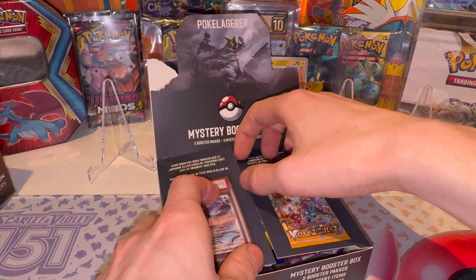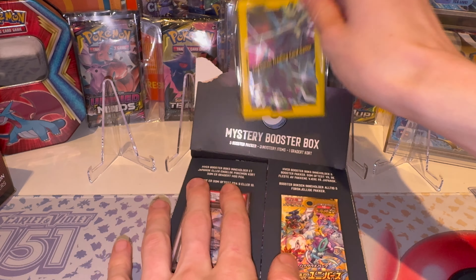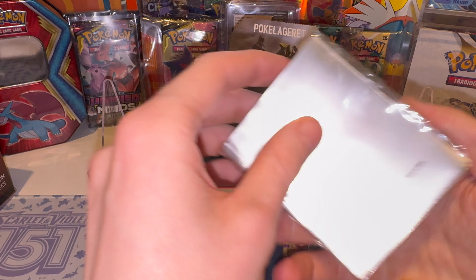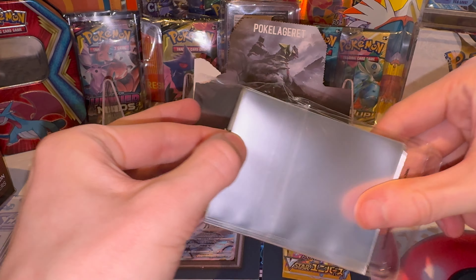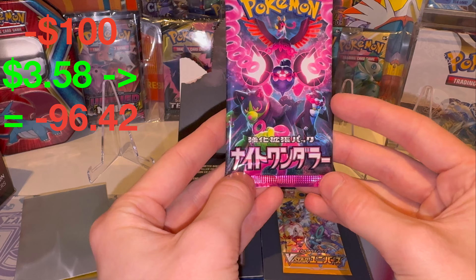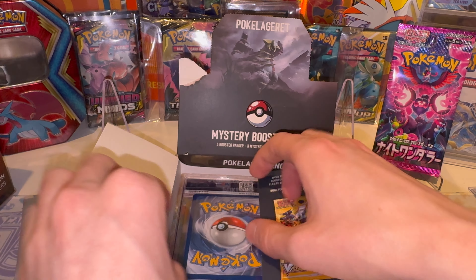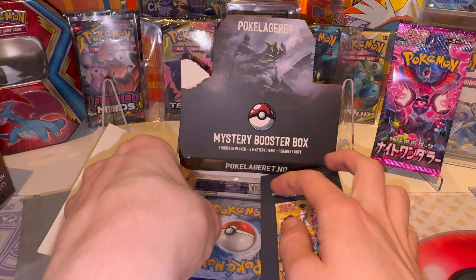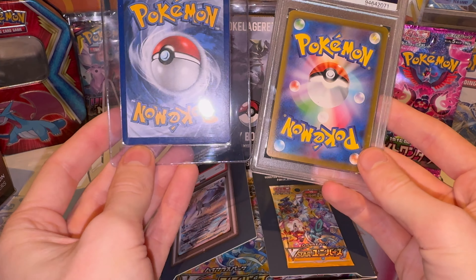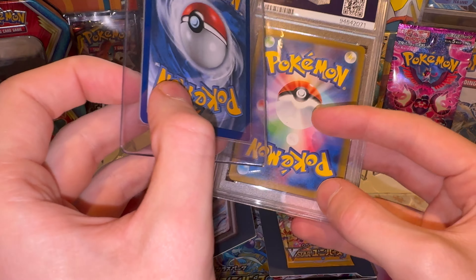I'm just going to drag it out. I got these exact same ones but since they're here we're going to use them for the packs today. I'm just going to crank them out. Next item is a Japanese Shrouded Fable. Not really exciting so far. There's another card as well. So we got one separate card and one PSA graded card - English one and Japanese one.